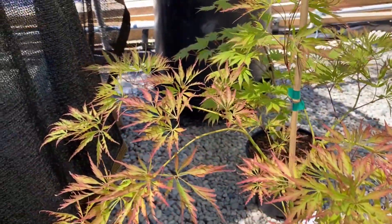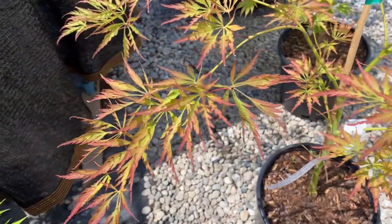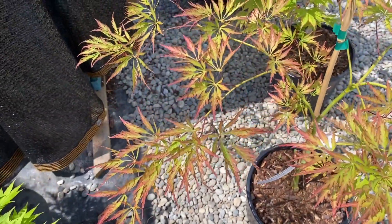Of course, you see that more as the trees get bigger. It's got a green leaf in the spring and then kind of gets bronzed out a little bit here in the summer, and yellowy oranges in the fall.